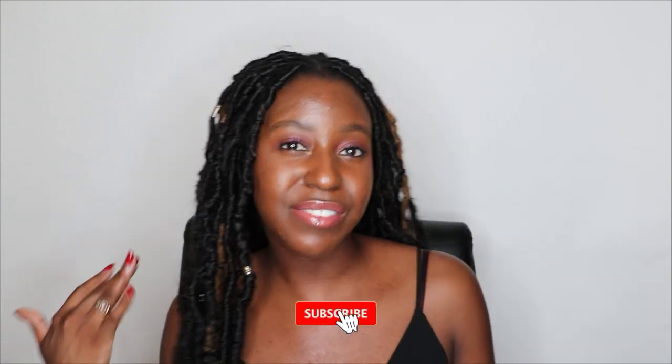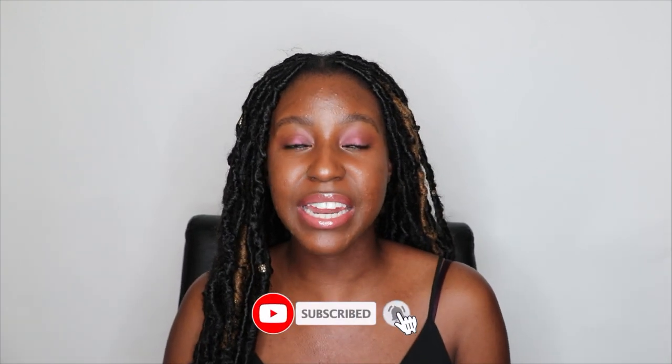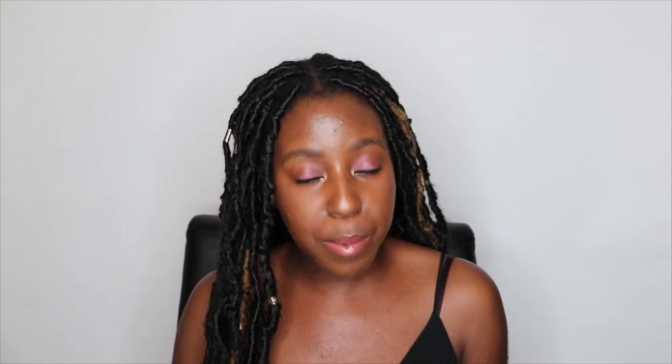If this is your first time seeing my face, my name is Lakeisha and I'm a skincare enthusiast. However, I am not a licensed dermatologist nor am I an esthetician. These videos are meant for entertainment purposes and are meant to be a jumping off point for you to do your own research. I do post videos on skincare, hair, and lifestyle, so if that sounds like something you're interested in, make sure you are subscribed. And without further ado, let's get started.